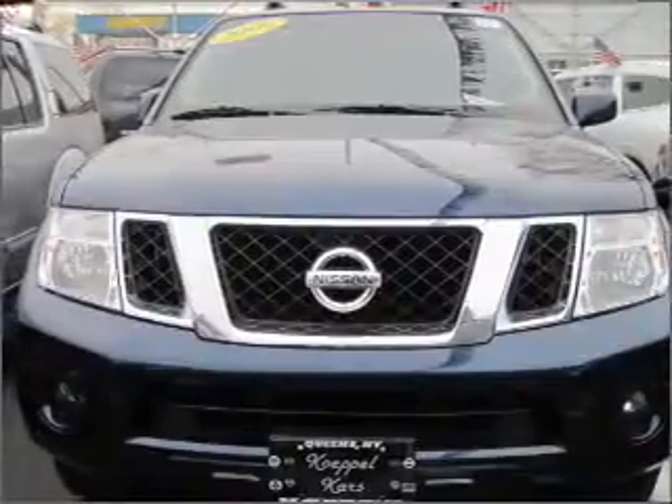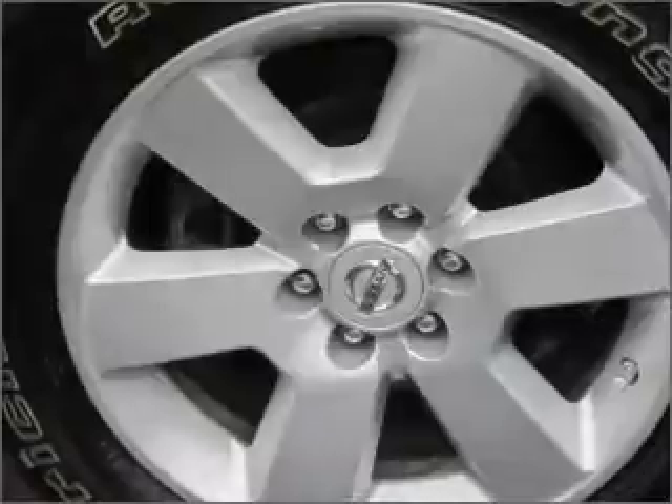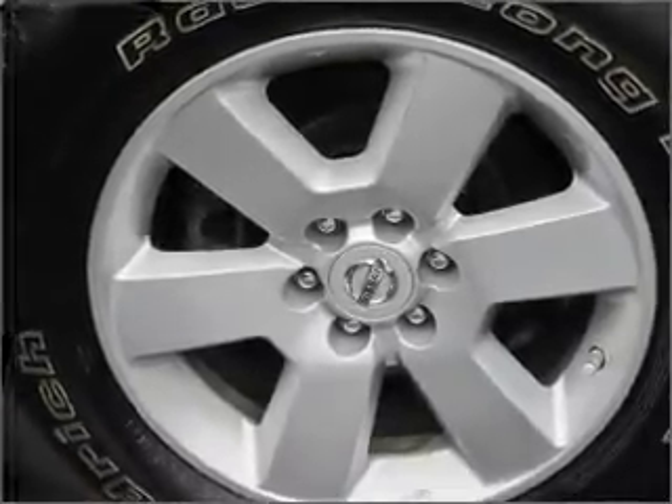Power door locks. Power windows. Power steering. Cruise control. Power mirrors. An alarm system. An AM FM stereo with a CD player. And an adjustable tilt steering wheel.